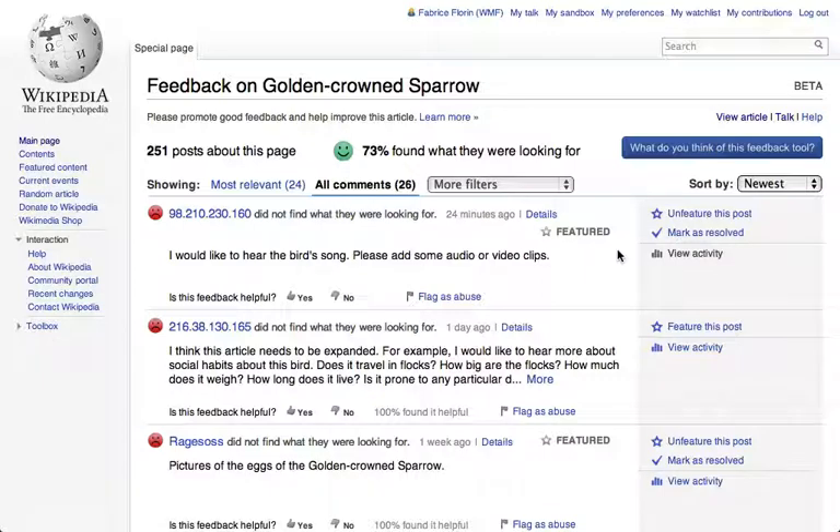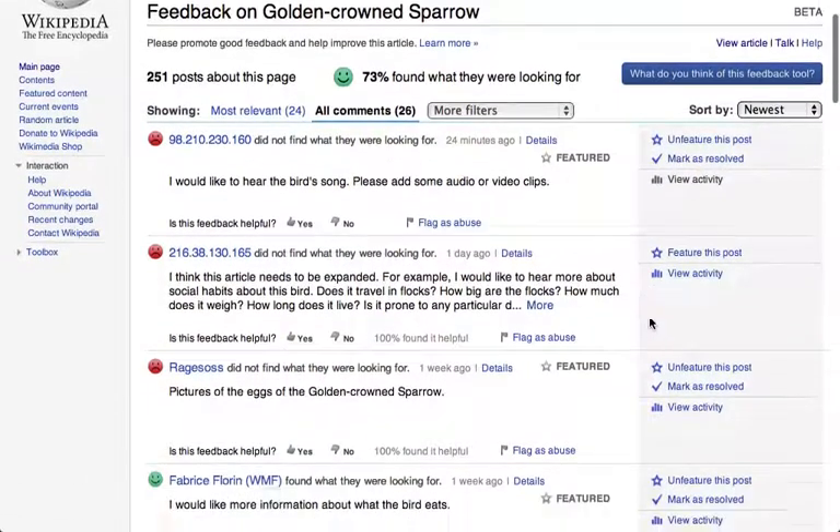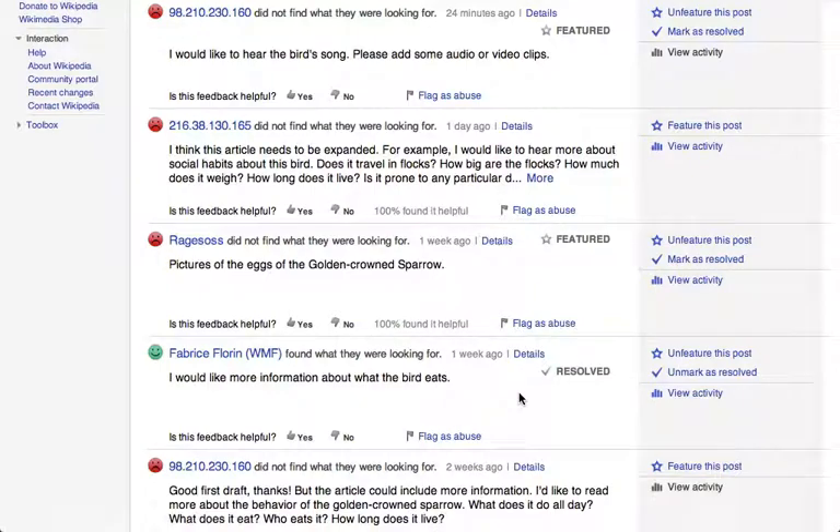This will put it higher up on the feedback page, so it will be noticed by other editors. And once an article has been edited based on a previous suggestion, you can mark it as resolved to move it further down the list.